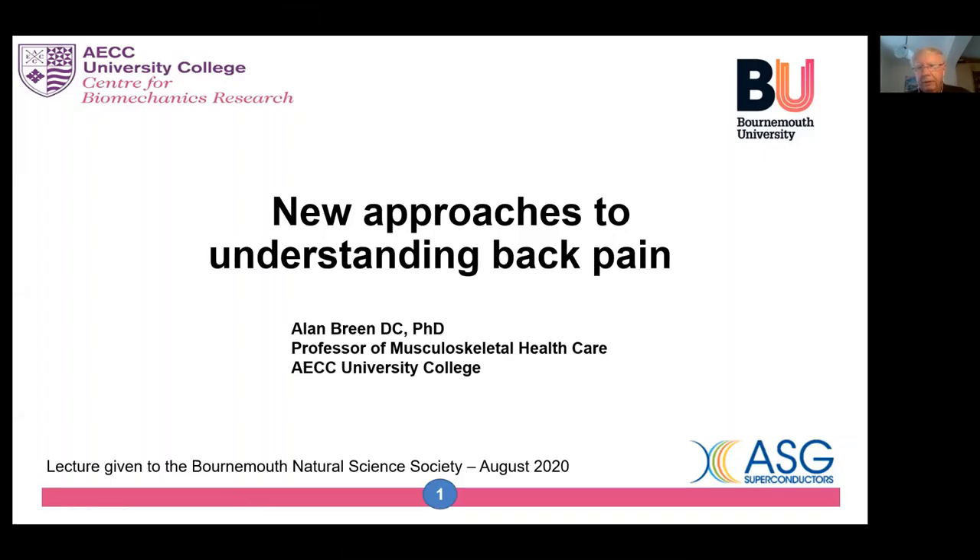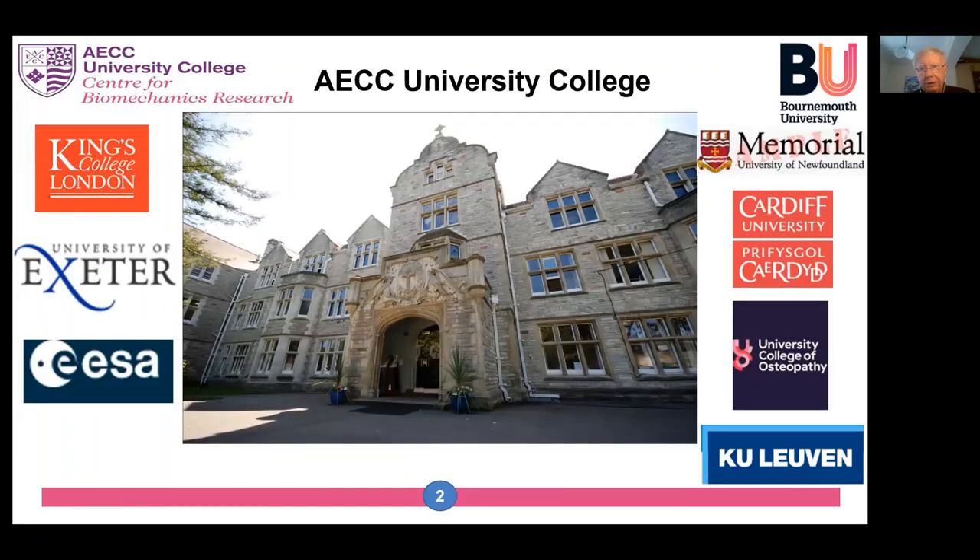Hello and thank you for inviting me to do this talk tonight on new approaches to understanding back pain. I'm Alan Breen, a professor of musculoskeletal research here at the AECC University College and also in the Faculty of Science and Technology at Bournemouth University. Around the picture of the AECC University College, where we have a center for biomechanics research, you can see the logos of some of the other university centers that we collaborate with.